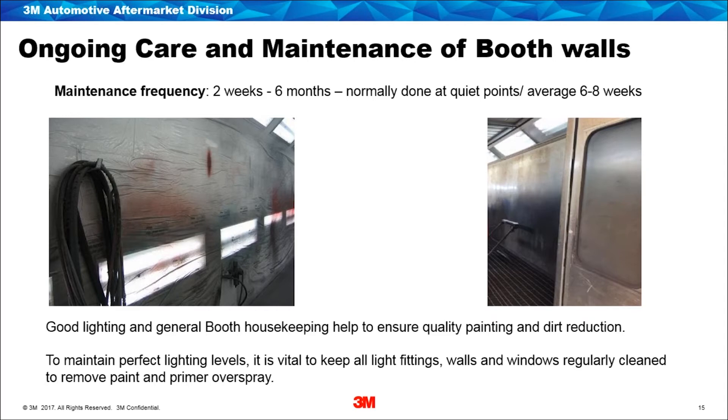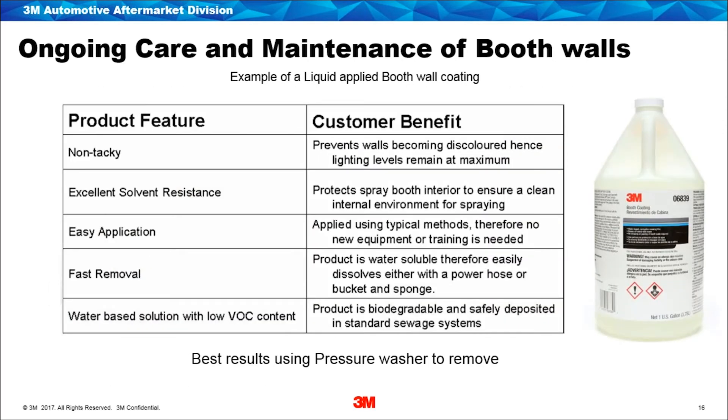There are several products available in the marketplace. These can be a liquid-applied product. 3M supplies a non-tacky version of a liquid-applied product — there are sticky versions out there which are very nice when fresh but entrance doors tend to get covered in dust and look cloudy and tacky after a while. We offer a non-tacky version which is washable like the others available in the marketplace. For fast removal and application, this is probably the most economical way to protect your booth after it's been serviced or purchased new.